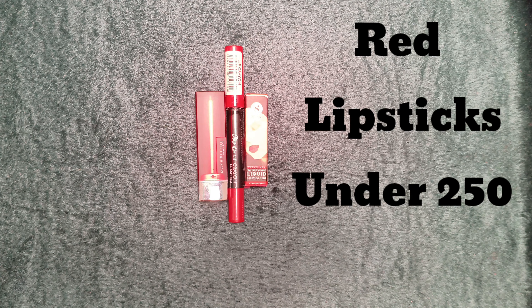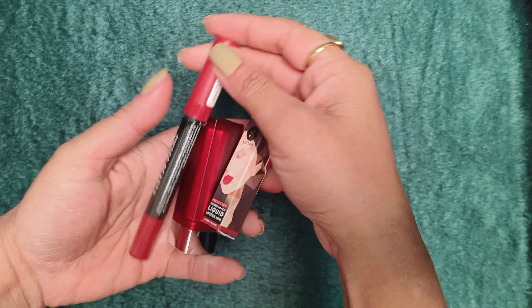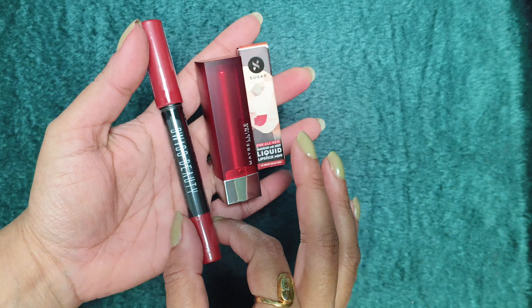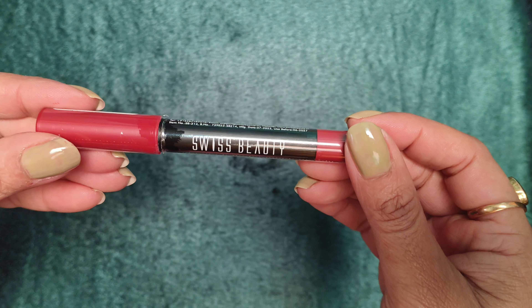Hey beautiful girls, welcome back to my channel. In this video I am sharing top 3 red lipsticks under 250. These lipsticks are mashallah very beautiful — you can wear them on any kind of event, festivals, functions, and even dates.